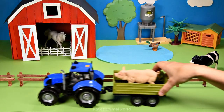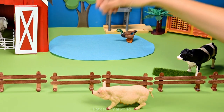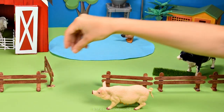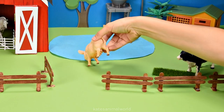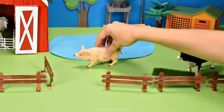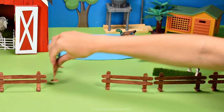The tractor's here — who's that in the back? It's a pig. Did you know that a pig's snout is used to find food in the ground? Pigs like to eat both plants and animals. Don't forget to close the gate.